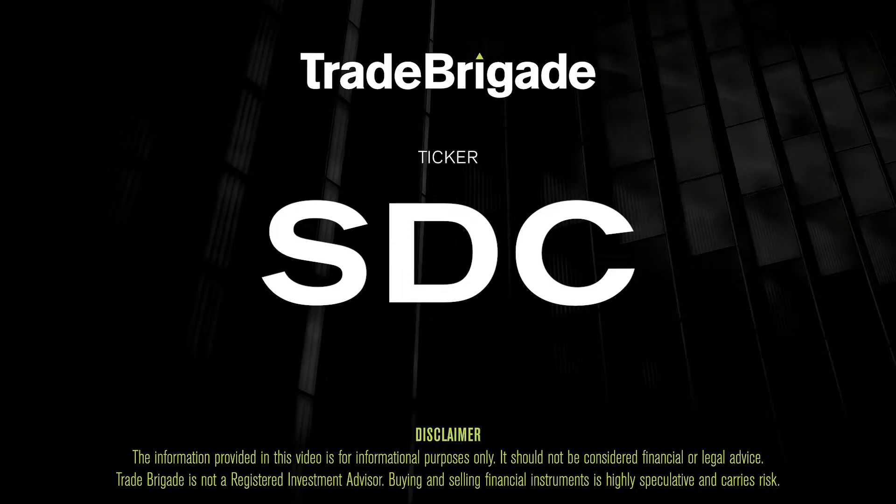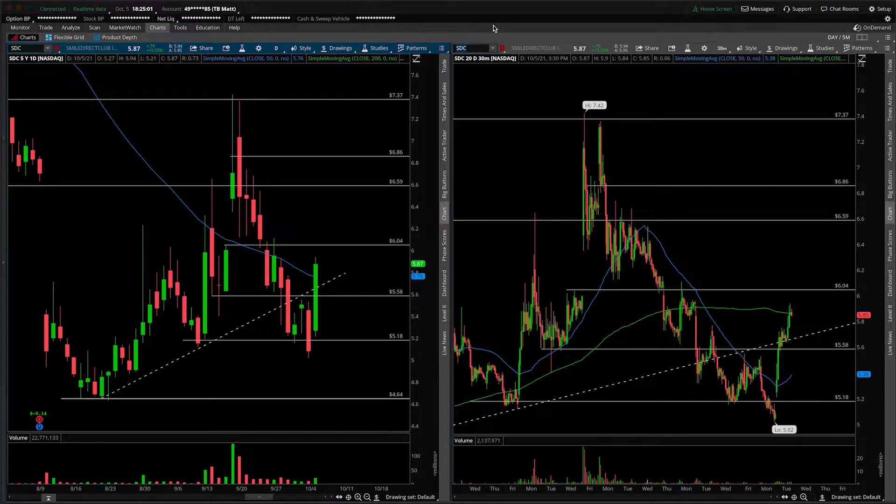What's up, traders? Matt from the Trade Brigade here doing a technical analysis on ticker symbol SDC for Smile Direct Club.